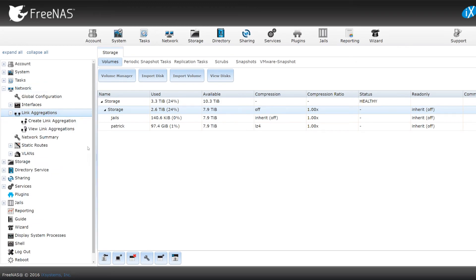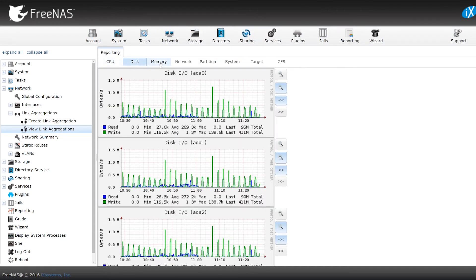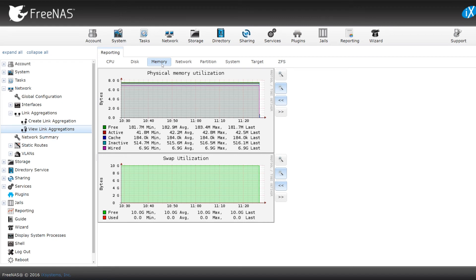It also gives you things like link aggregations, so you can group different connections together to speed things up. I've got reporting so you can see memory usage, disk usage — it's all good. One thing I will do in the future is stick a solid state drive in here to use as a cache. That cache will basically be used for keeping things like file locations. Because currently, it takes a bit of time if you open up a folder that has a lot of files. So, future work.